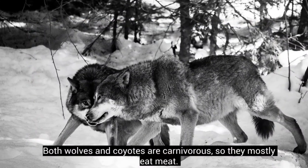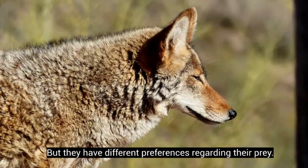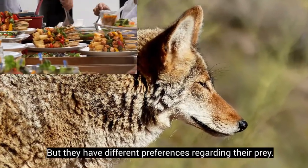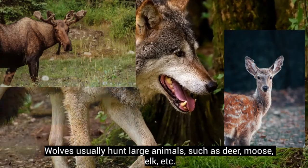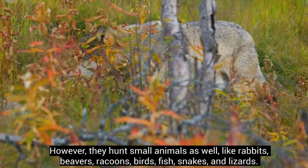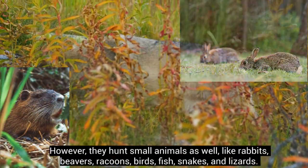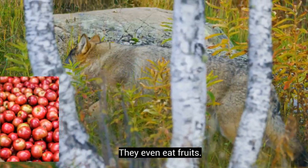Both wolves and coyotes are carnivorous, so they mostly eat meat, but they have different preferences regarding their prey. Wolves usually hunt large animals such as deer, moose, and elk. However, they hunt small animals as well, like rabbits, beavers, raccoons, birds, fish, snakes, and lizards. They even eat fruits!